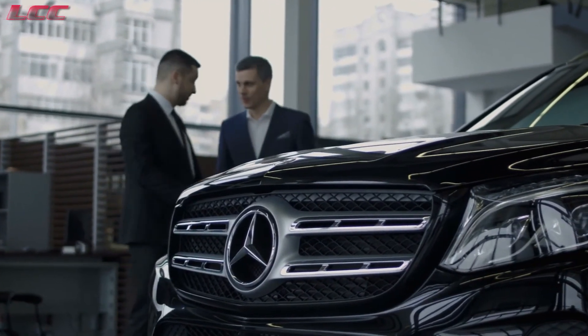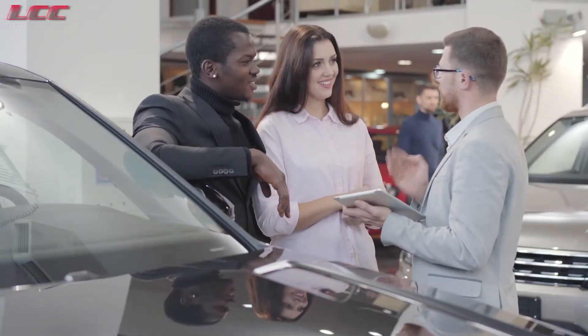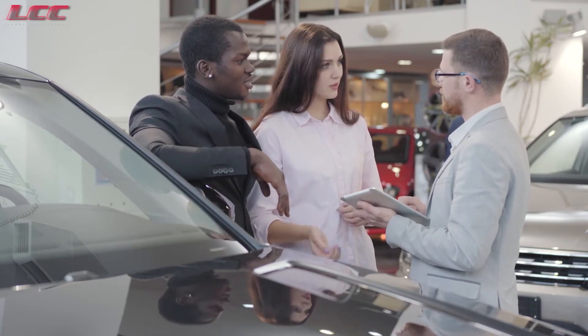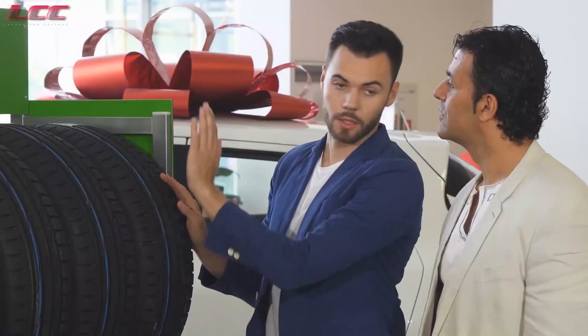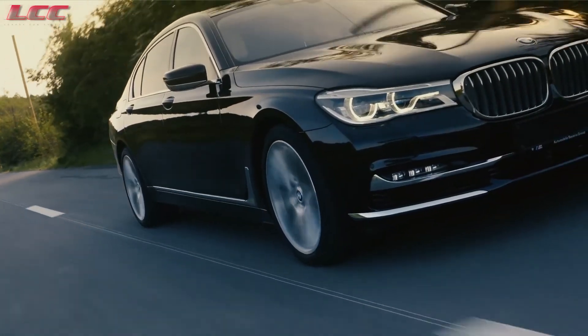Check the electronic door locks and windows to ensure they're all working. Also, you want your brakes to be solid and not soft. If your car's exhaust system generates a lot of sound and squeaks, it could indicate significant repair costs soon. When in doubt, you should have a reliable mechanic examine the vehicle. Additionally, consult helpful tips for buying a used car to aid you in making an informed decision.